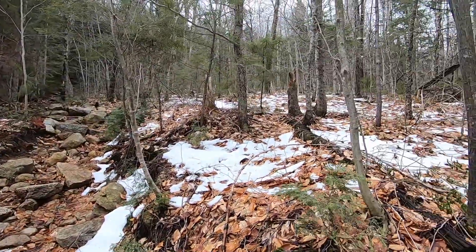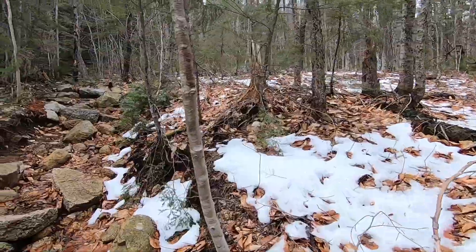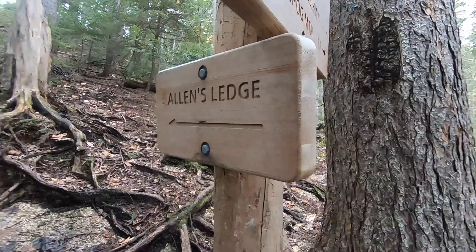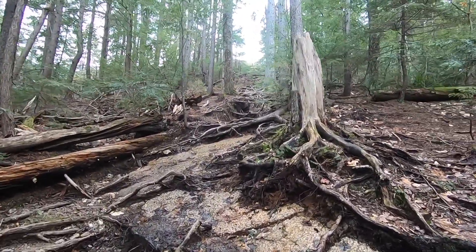Further along, the snow is increasing. I hope it's not too much near the top. Next is a short trail up to an overlook called Allen's Ledge, which today I am going to go check out and take in the view.